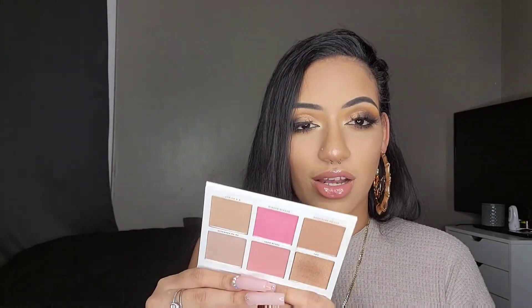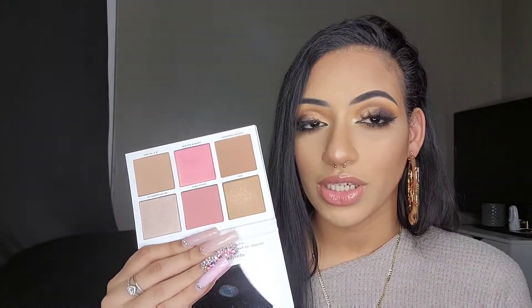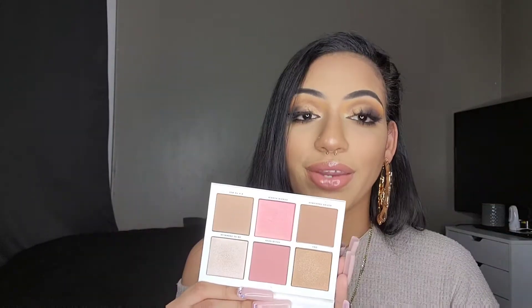Next is the Pretty Vulgar Nesting B-face palette — I'm keeping it family-friendly! It has blush, highlighter, and bronzers in it. These two shades are the highlighters, these two are blush, and these two are bronzers. I got this from BoxyCharm, used it once, and haven't picked it up since. I have so many singles that I don't really gravitate towards face palettes unless they're really good. I'm gonna keep this one and see if I use it more — if I don't reach for it before my next declutter, I'll get rid of it.